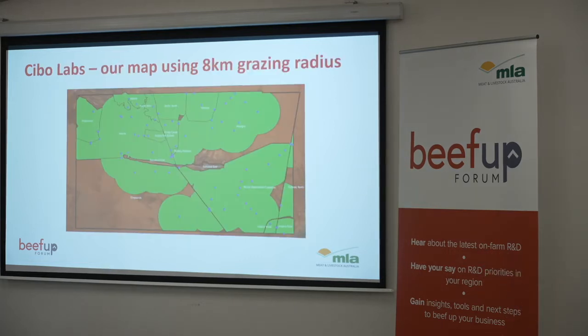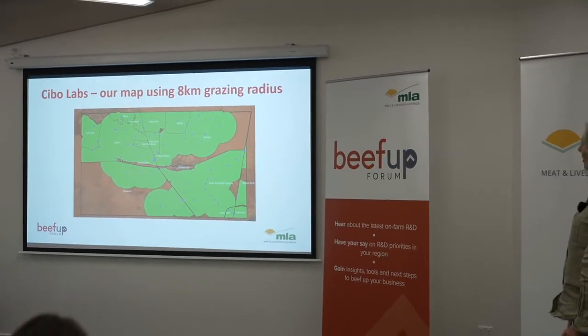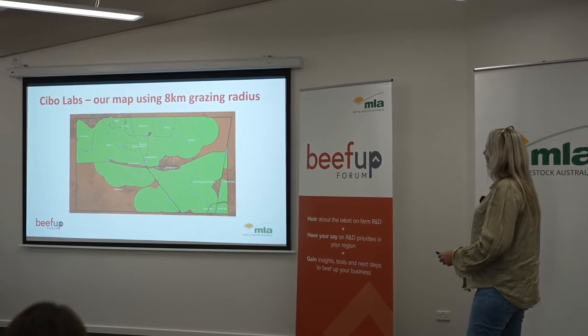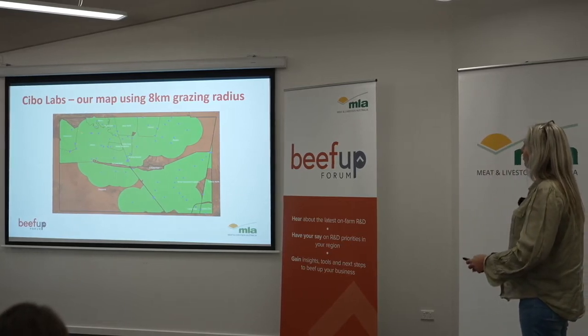This is our 8K grazing radius with the SIBO Labs map. All of those blue spots there are water points. This is our area and we've named some of the regions, including all of those blue spots down there which are the watering points.